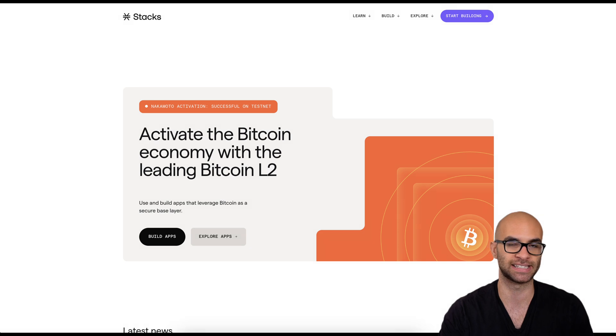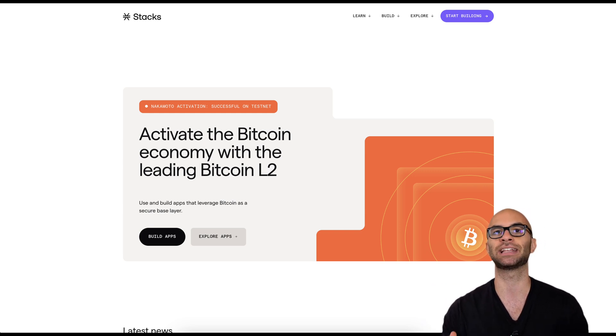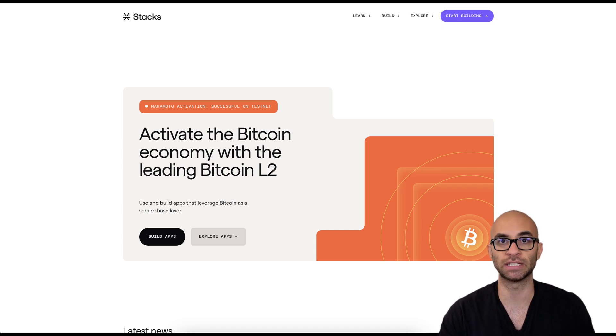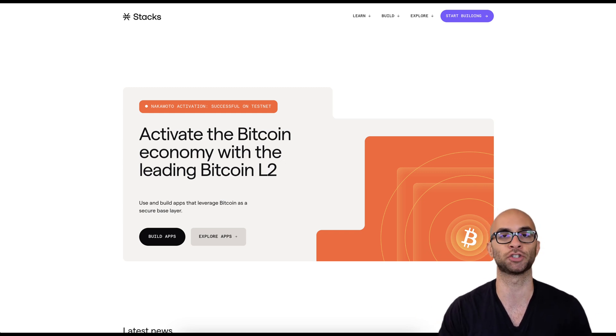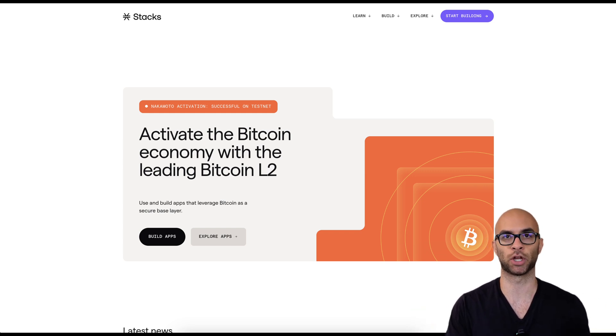Now if you don't know anything about Stacks, I've covered it pretty extensively on this channel in the past, but the main things you have to note is that it is the largest layer 2 for Bitcoin. They've been building for over three years now and they have 100% Bitcoin finality, meaning that all transactions are secured by the main layer 1 of Bitcoin. Bitcoin doesn't actually have any capabilities for layer 1 smart contracts unless you're using some sort of third-party operating system. So this is where something like Stacks and other L2s can be really valuable — not only can you have faster and cheaper transactions, but you also unlock smart contract capabilities while still having the security of the layer 1.